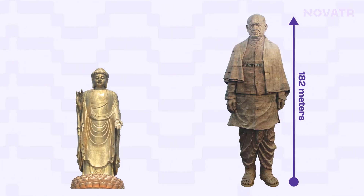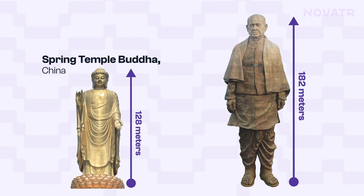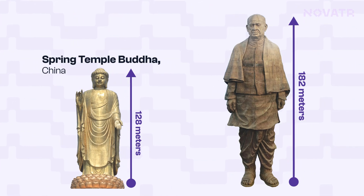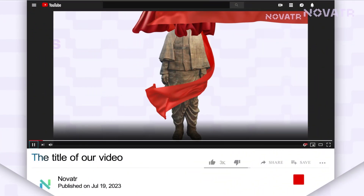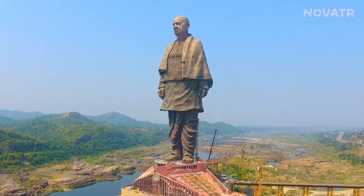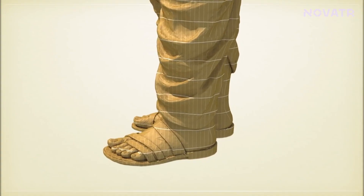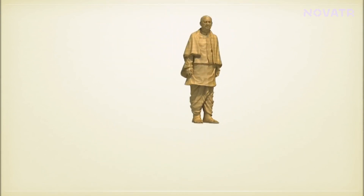Let us help you visualize just how tall the structure is. The statue that comes second is the Spring Temple Buddha in China, standing at 128 meters — that's a huge gap. The Statue of Unity is a great case study to understand how civil and structural engineers, proficient in BIM, are getting greater recognition and better career opportunities.